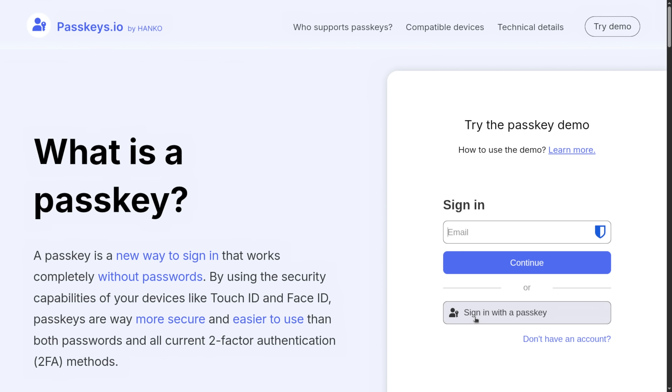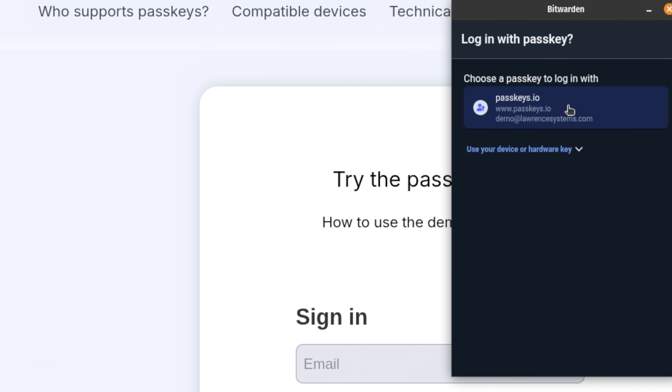To log in, you prove that you have the private key, usually with some form of attestation, such as a fingerprint, PIN, or by touching a hardware key. And there's no password to steal — and that's awesome.